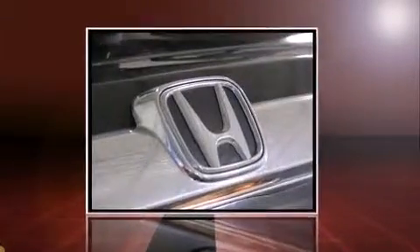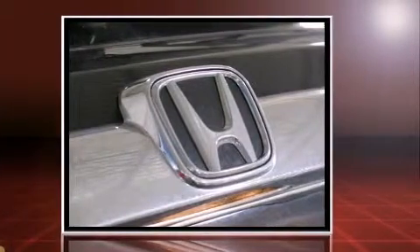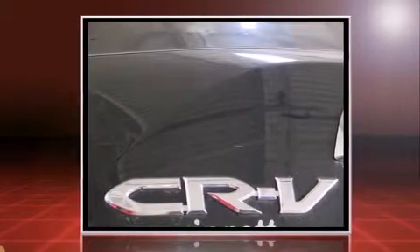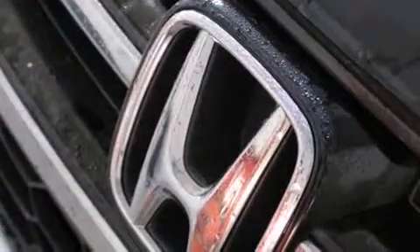The 2011 Honda CR-V with just over 40,000 miles on the odometer. This four-door sport utility vehicle prioritizes comfort, safety, and convenience. It features an automatic transmission, front-wheel drive, and a 2.4-liter four-cylinder engine.